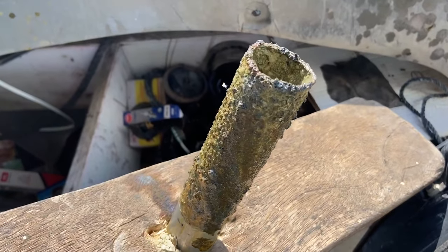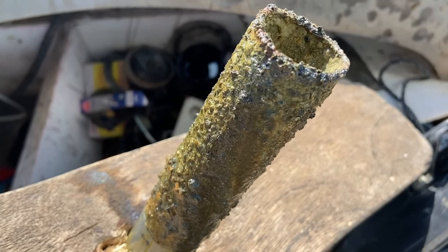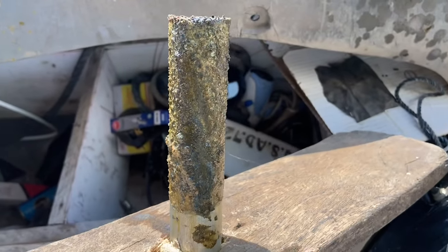Check out the condition of the mild steel pipe after the experiment. This green deposit you see is essentially the rust that was transferred from inside the tank.